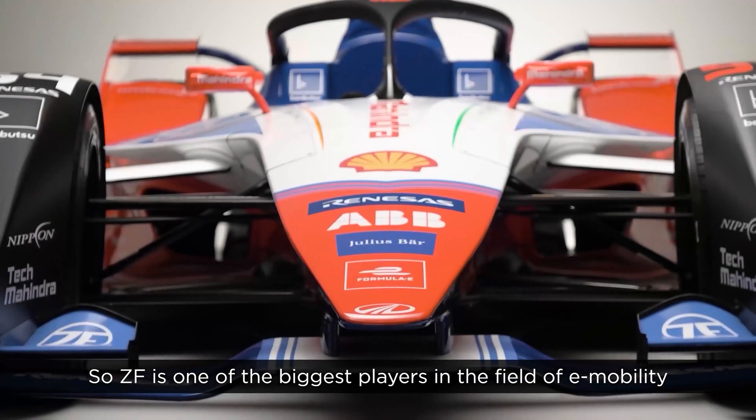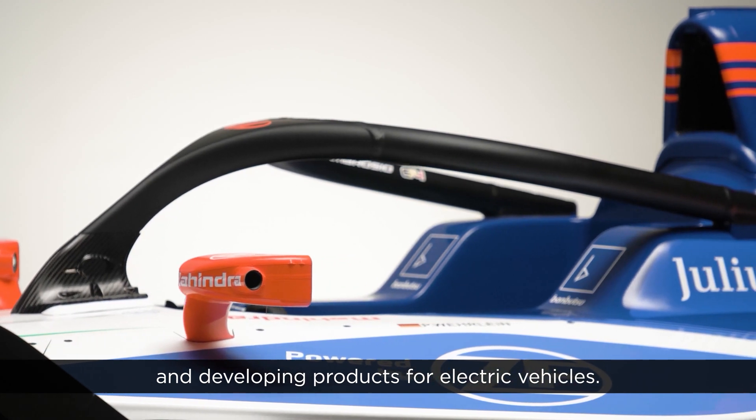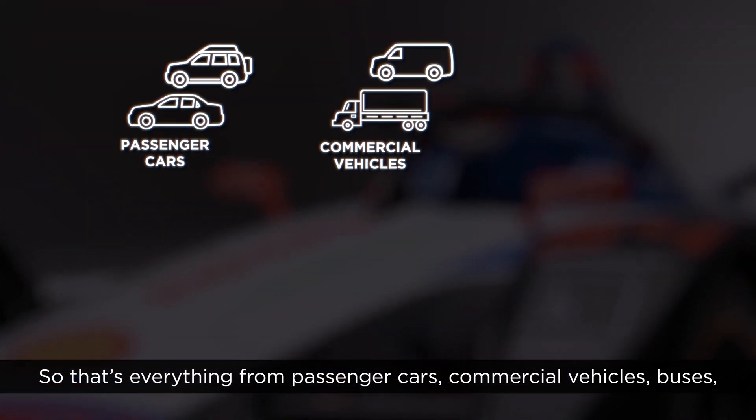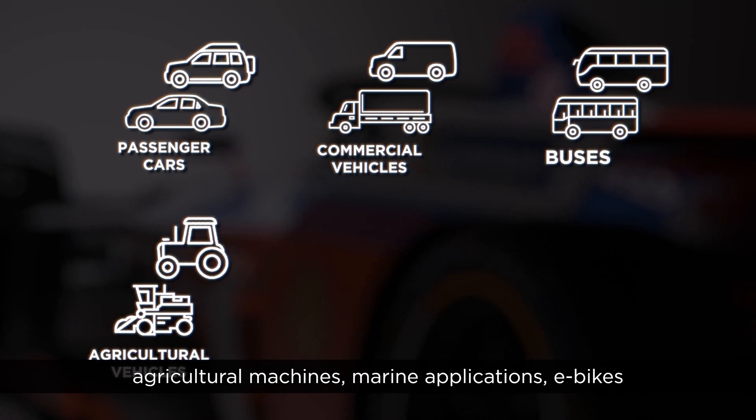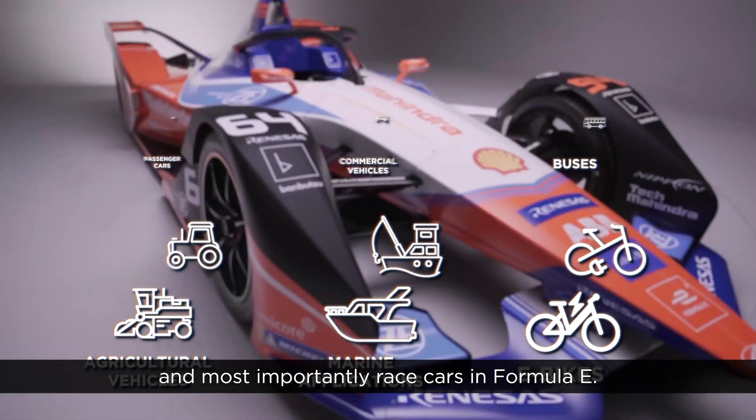ZF is one of the biggest players in the field of e-mobility and developing products for electric vehicles — that's everything from passenger cars, commercial vehicles, buses, agricultural machines, marine applications, e-bikes, and most importantly race cars in Formula E.